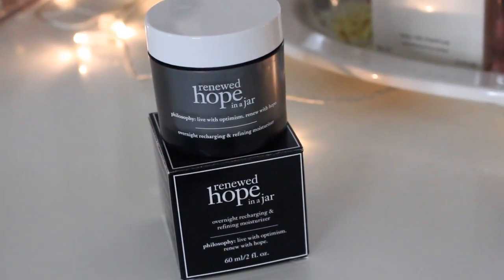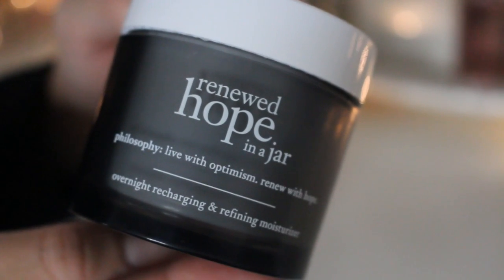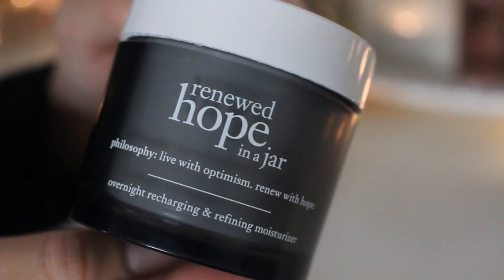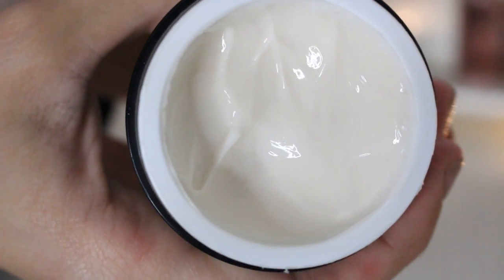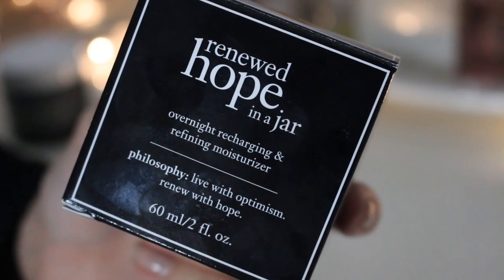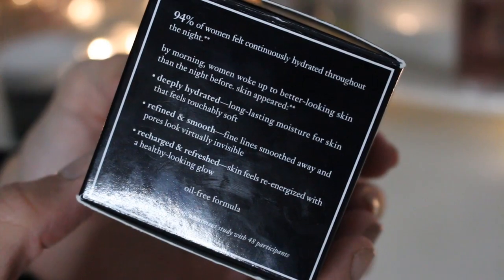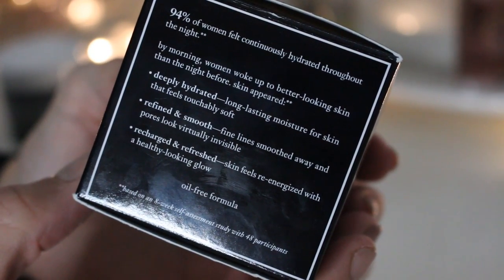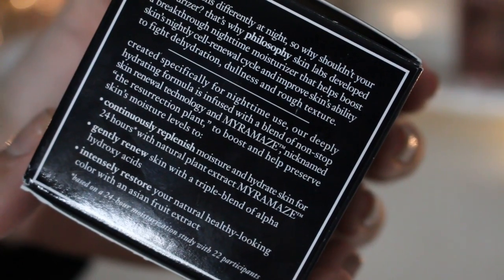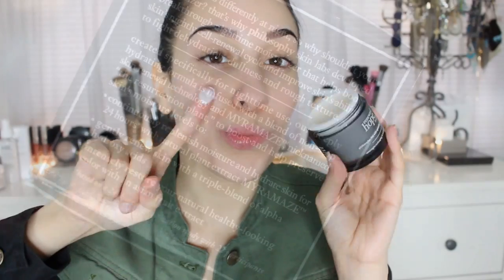Next up, the nighttime version is called the Overnight Recharging and Refining Moisturizer. This one also comes with two fluid ounces and retails for $52. The brand actually claims that your skin functions differently at night compared to how it does in the daytime, so your moisturizer should do the same thing. The nighttime version helps boost skin's nightly cell renewal cycle while also deeply moisturizing at the same time. On the packaging it says 94% of women felt continuously hydrated throughout the night.